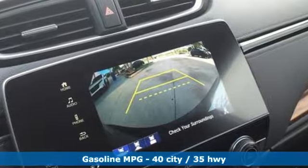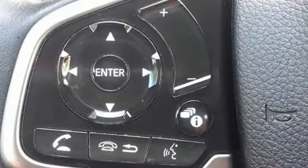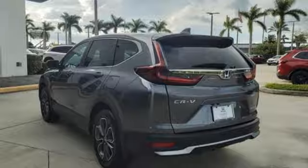Continuously variable automatic transmission, front heated leather bucket seats, streaming audio, auto dimming rear view mirror, dual zone climate control, doors and push-button start proximity key.